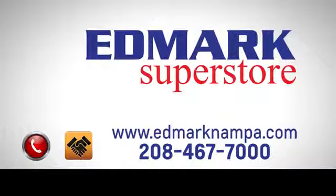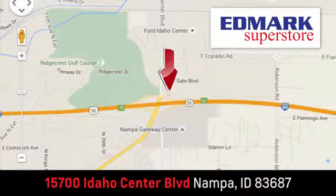Make this Kia Optima yours today. Fast, fair and fun. Give us a call or stop by. We're conveniently located in the Idaho Center Auto Mall.